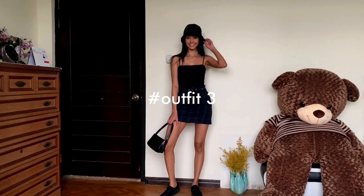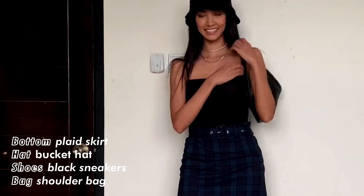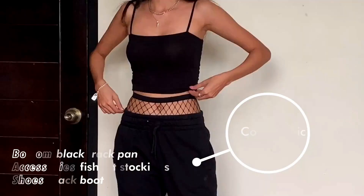Third look is all about the girl-next-door vibe with this plaid skirt, bucket hat, and black Converse. To make it pop I added some necklaces and this cute but simple little purse.